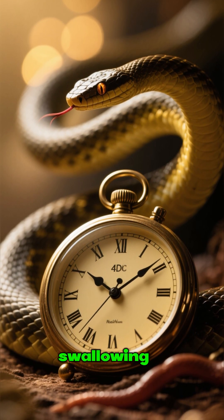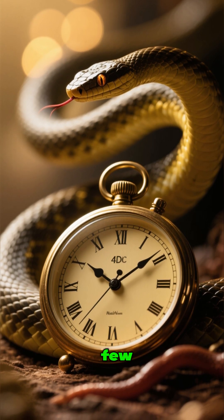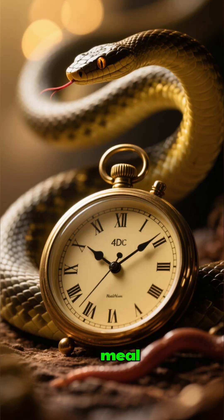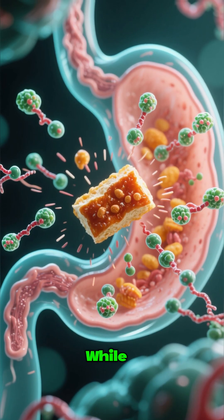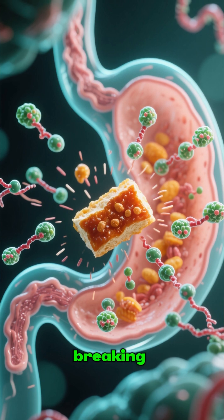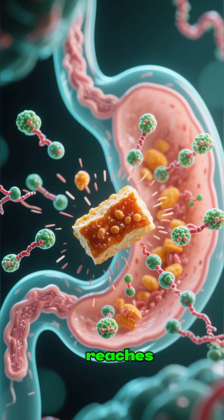The entire process of swallowing can take anywhere from a few minutes to several hours, depending on the size of the meal. And here's the kicker — while the snake is digesting its food, the digestive enzymes begin breaking it down even before it reaches the stomach.